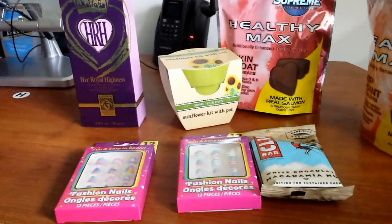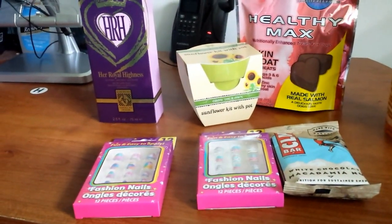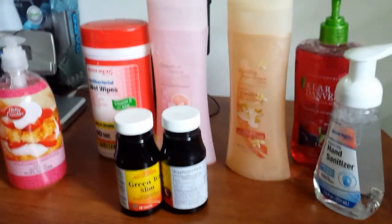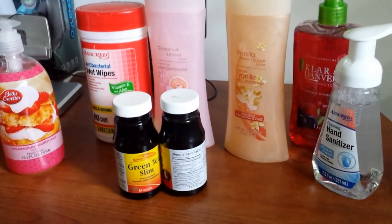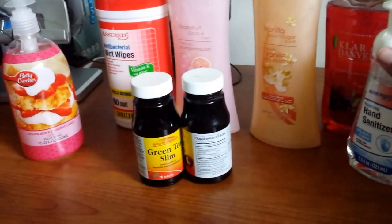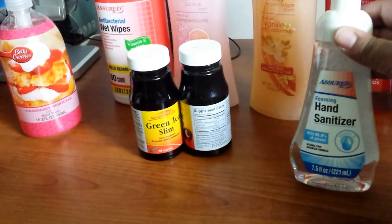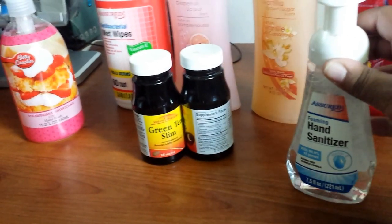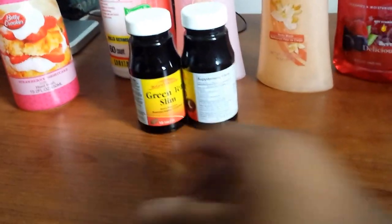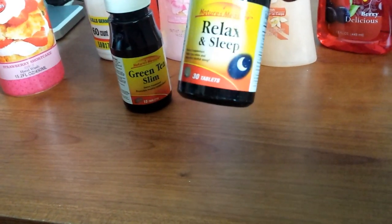Looks like I'm a hand soap and bath product junkie — these videos have really made me realize it. I got the foaming hand sanitizer — I haven't seen the foaming one before, I think only one or two people have hauled this one, so I decided to pick it up.